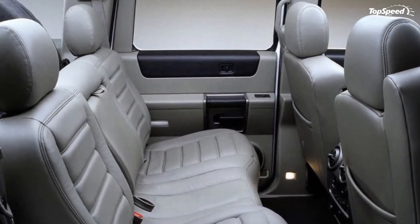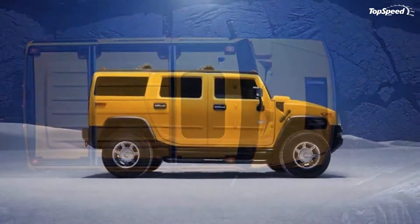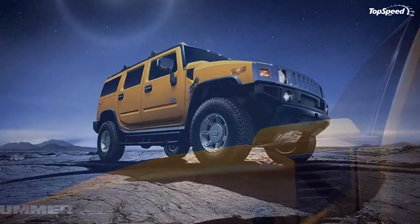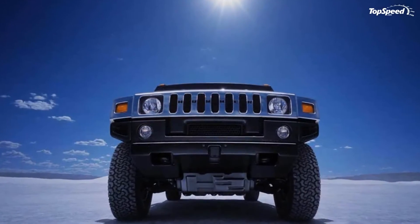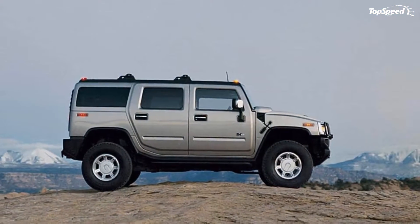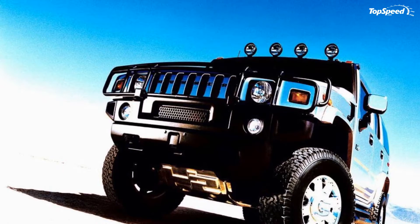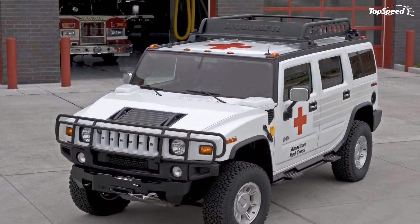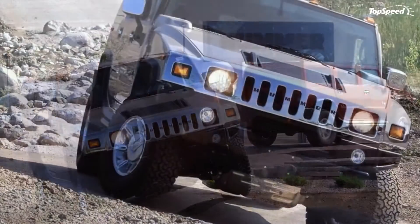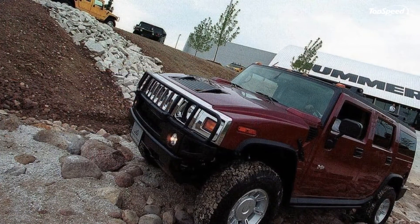The Hummer H2 made use of GM's then-prevalent 6.0-liter Vortec V8. Though the engine was only rated for 316 hp in 2003 and 2004, a power bump to 325 hp in 2005 gave the H2 some needed guts. The power stayed the same until GM replaced the 6.0-liter with the 6.2-liter Vortec V8 in 2008. In 2006, the 6.0-liter V8 was mated to GM's 4L65E four-speed automatic transmission. A full-time 4WD system sent power to all four wheels, though a rear axle bias was dialed in.